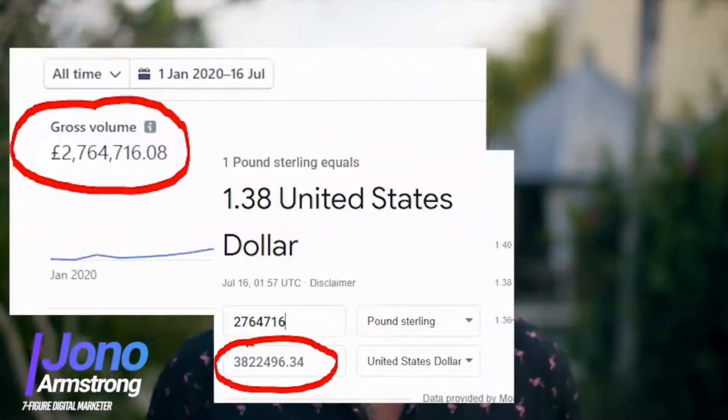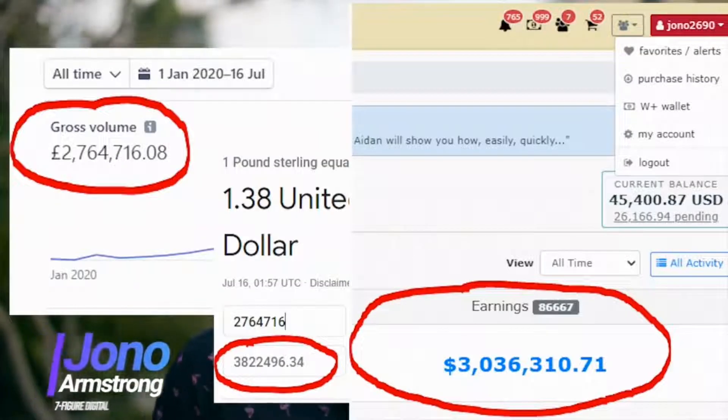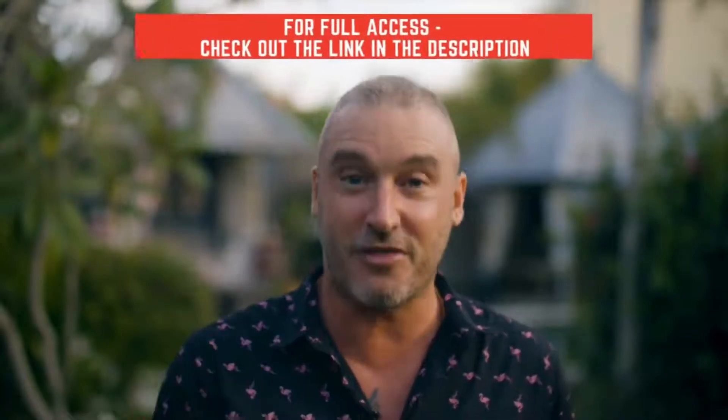Hi, my name is Jono Armstrong. I'm a seven-figure digital marketer. As someone who has made over six million dollars in the industry since 2018, I thought I knew all the profitable methods out there — but I was proven wrong by these three ladies, who came to me with such an unusual method.